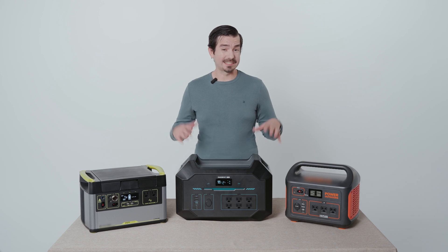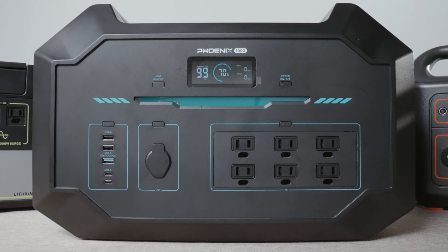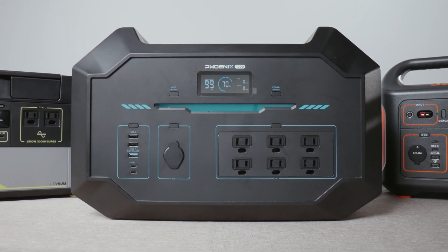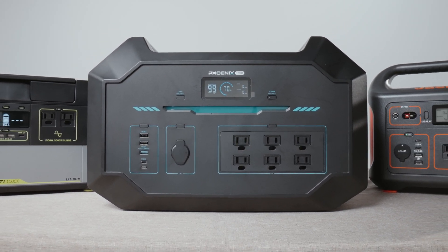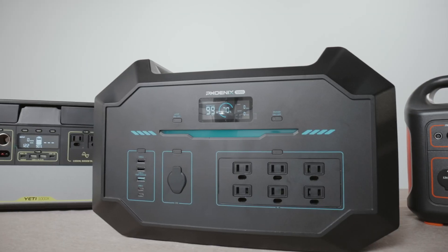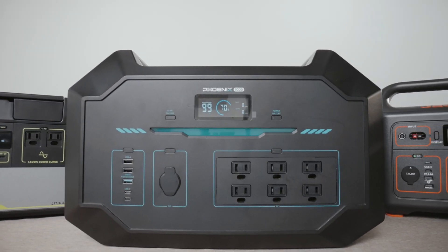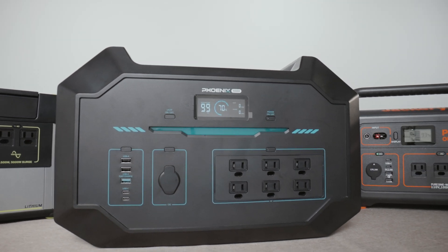Each portable power station has its own display. The Renogy 1000 is very interactive — it gives real-time data about run time, charge time, discharge time, and what your input and output is. The Yeti 1000 does as well, whereas the Outdoor 1000 only gives you input and output information.